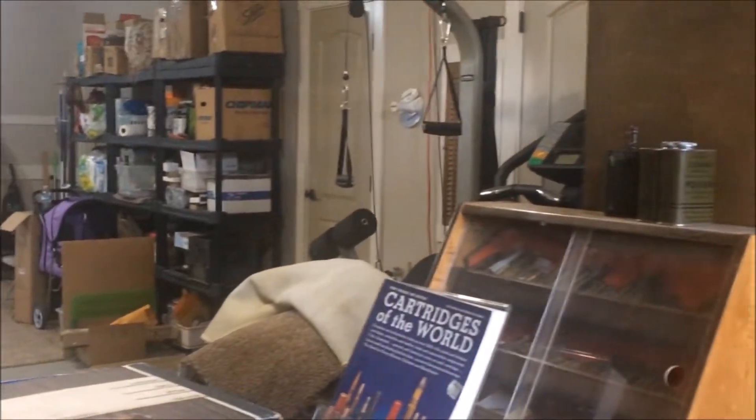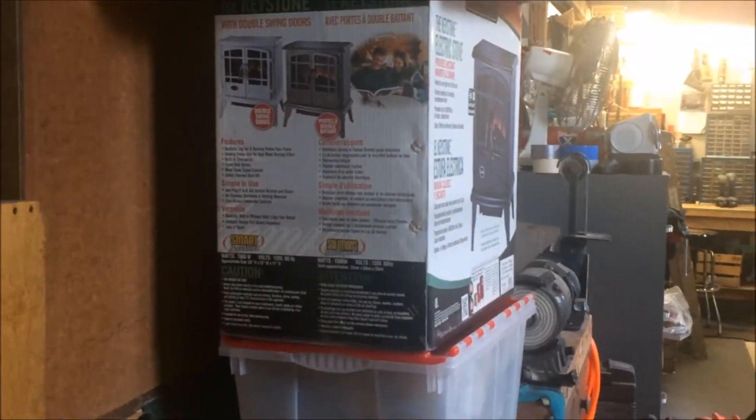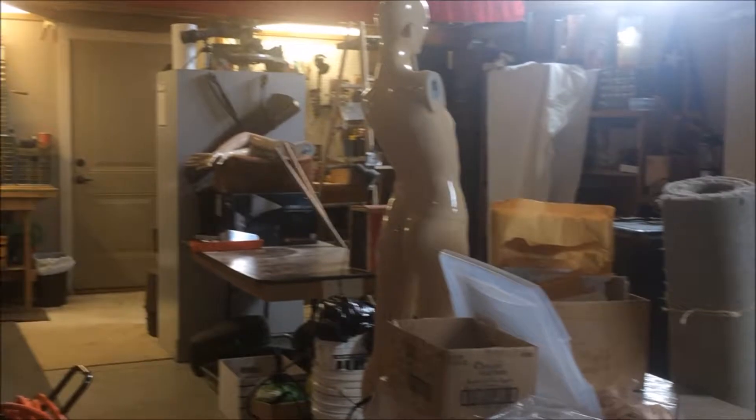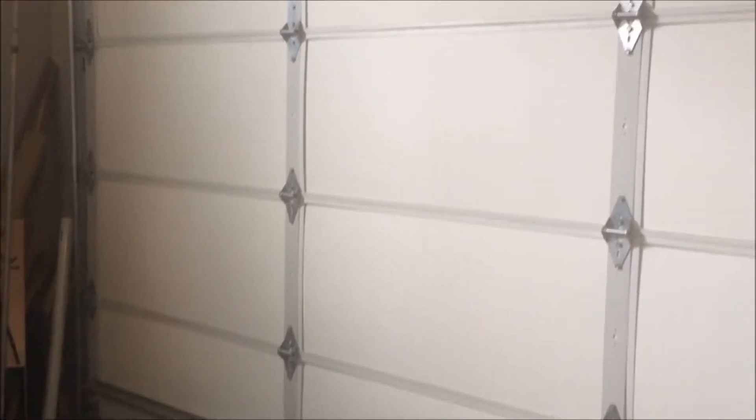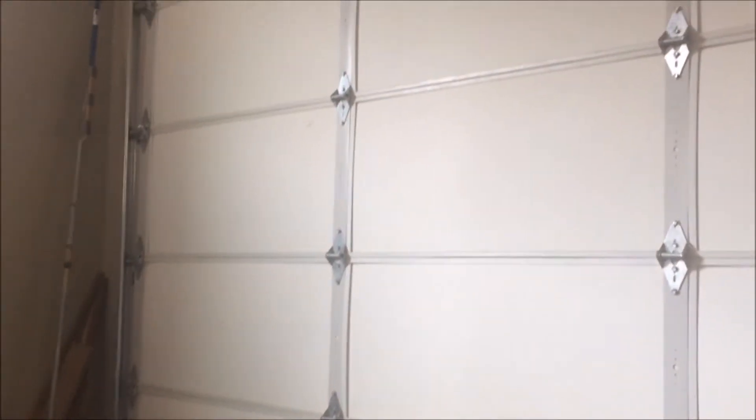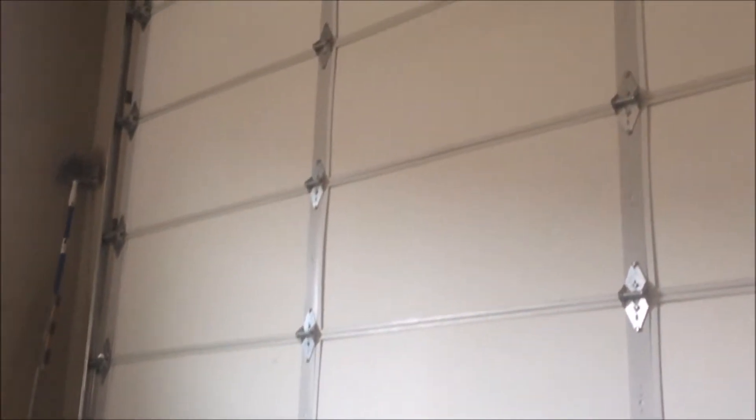As we get to the back, we are now looking at the RV portion of this garage. I'll show you how high this door goes — it's a 14-foot door, roll-up automatic.